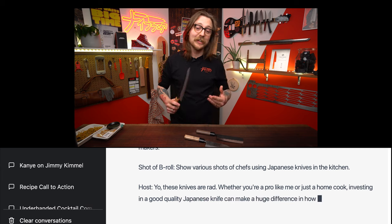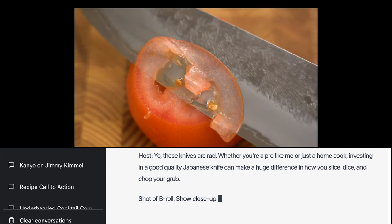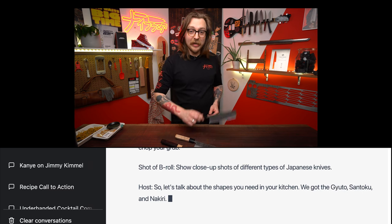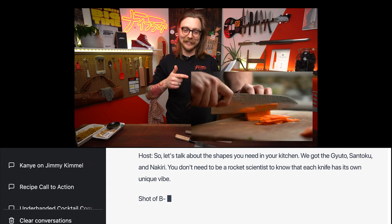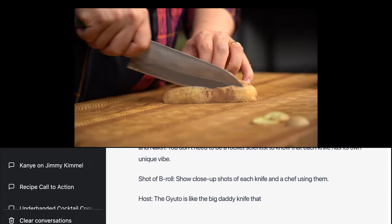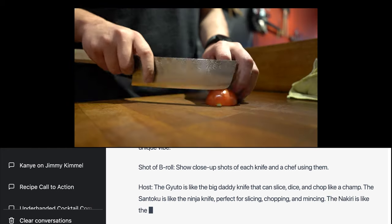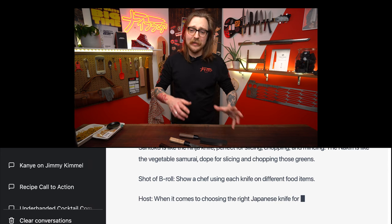So let's talk about the shapes you need in your kitchen. We got the gyuto, santoku, and nakiri. You don't need to be a rocket scientist to know that each knife has its own unique vibe. The gyuto is like the Big Daddy knife that can slice, dice, and chop like a champ. The santoku is like the Ninja knife, perfect for slicing, chopping, and mincing. The nakiri is like the Vegetable Samurai, dope for slicing and chopping those greens.